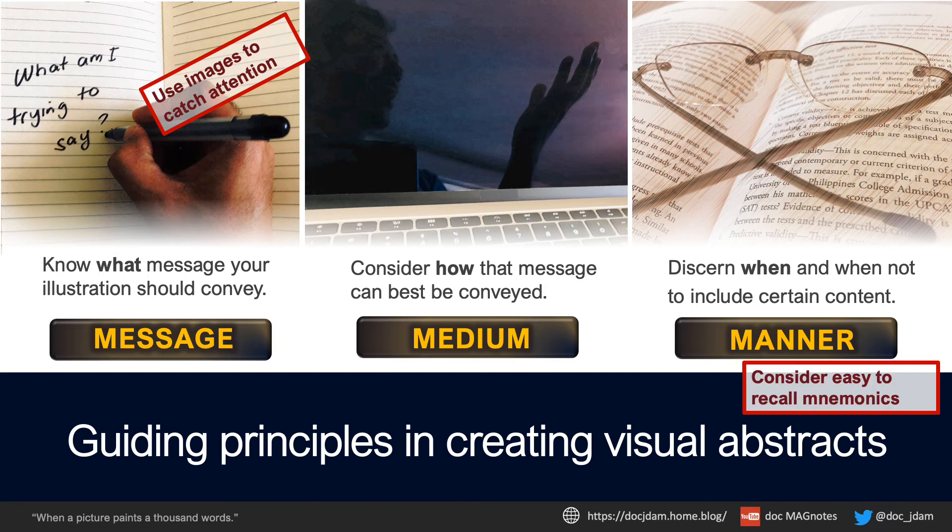Now let's try it again. Spend the next 30 seconds looking at this slide, then try to recap the content.